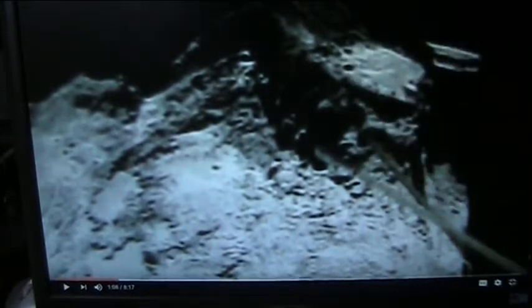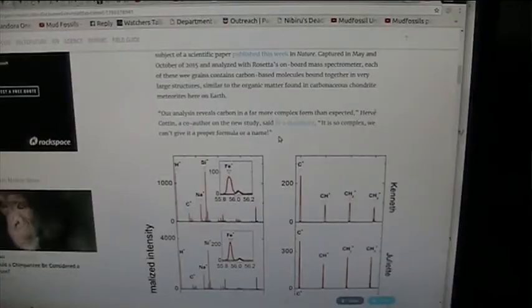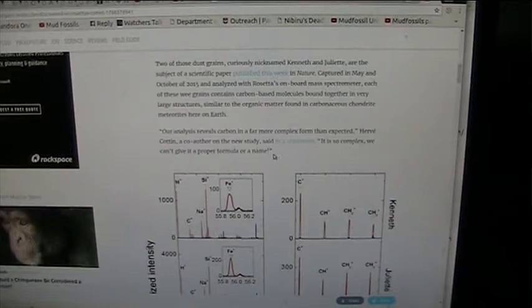Arteries and veins are up in here — the same thing on the one I just showed you. This is the Philae Lander out on Rosetta, the Rosetta mission for Comet 67P. They looked at two large dust grains, curiously nicknamed Kenneth and Julia, which are the subject of a scientific paper in Nature, captured in May and October 2015, and analyzed with Rosetta's onboard mass spectrometer. Each of these grains contained carbon-based molecules bound together in very large structures.